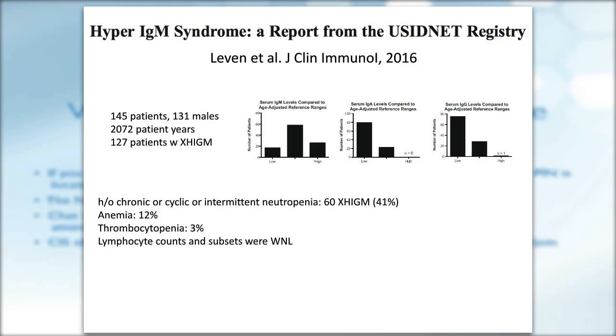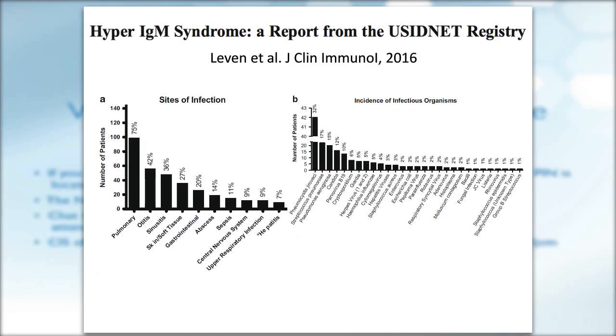About 20% of patients had low IgM levels. This emphasizes that low or normal IgM levels should not rule out hyper-IgM syndrome. In terms of other lab findings, there were cyclical or chronic neutropenia in 60 patients with X-linked hyper-IgM syndrome, which is about 41%. Anemia was seen in 5%, and thrombocytopenia in 3% of patients. Lymphocyte counts and subsets were normal in patients who were checked.